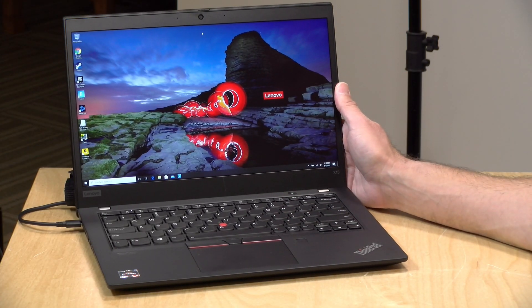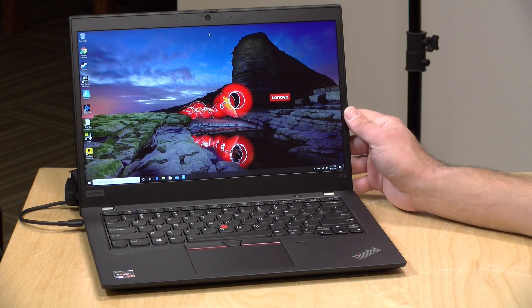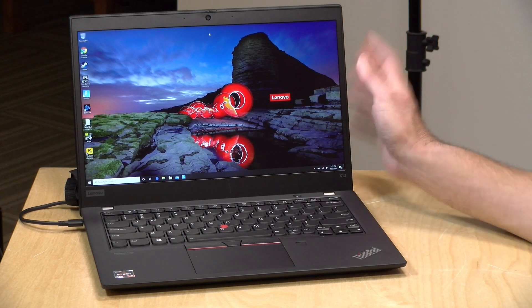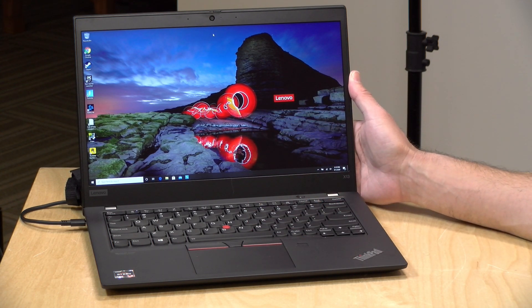Hey everybody, it's Lon Seidman and we've got another AMD-based computer to take a look at today. This one is another ThinkPad — the ThinkPad X13 Gen 1 — with a 13.3-inch display and the newest Ryzen processors. This one has a Ryzen 5 4650U. In the interest of full disclosure, this is on loan from Lenovo, so it goes back to them when we're done. All opinions are my own, and nobody is paying for this review or approving what you're about to see.